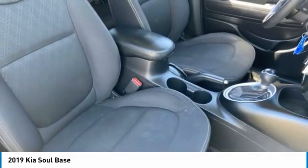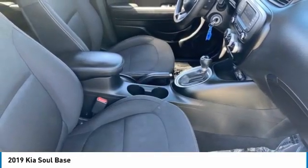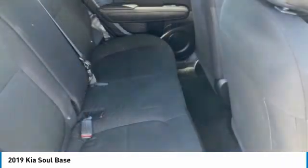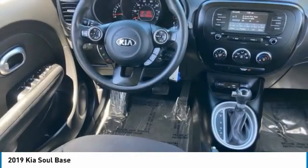Tire pressure monitor, aluminum wheels, wheel locks, brake assist, traction control, stability control, FWD, four-wheel disc brakes, tires front all season, tires rear all season.